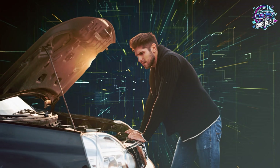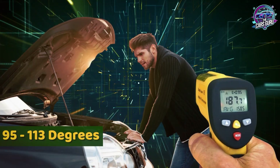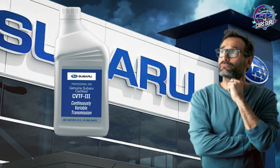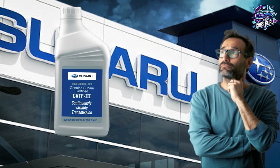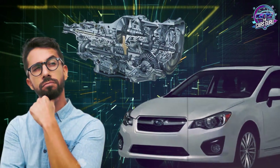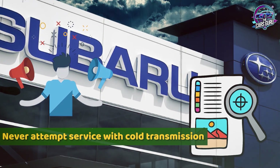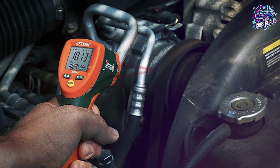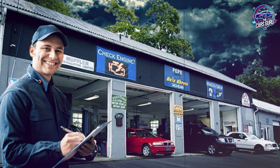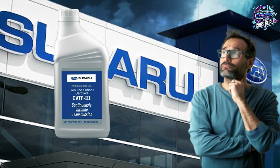Critical temperature management throughout service: transmission fluid temperature must remain between 95 and 113°F throughout the entire procedure. Below 95°F results in underfilling when the transmission reaches operating temperature; above 113°F causes thermal expansion leading to dangerous overfilling. Professional procedure success tips: never attempt service with a cold transmission as fluid level will be completely incorrect, always verify temperature immediately before final fluid level adjustment, double-check fluid specification before adding any quantity, and maintain detailed service records for warranty protection.